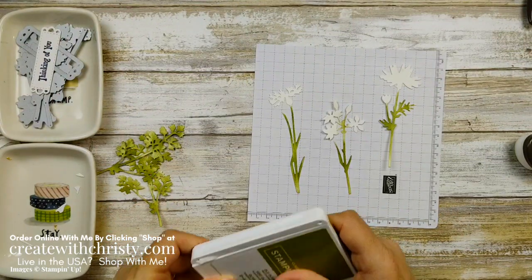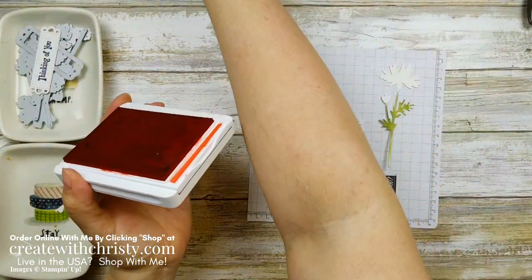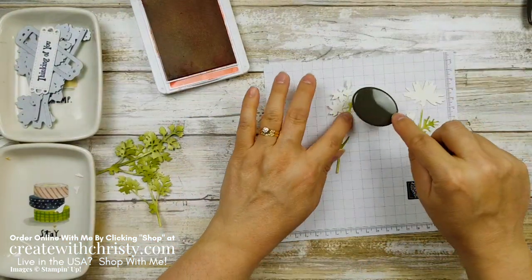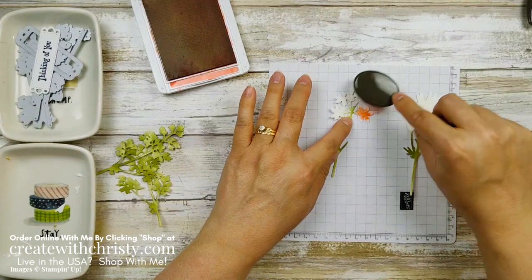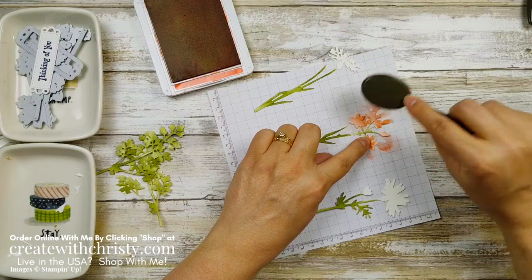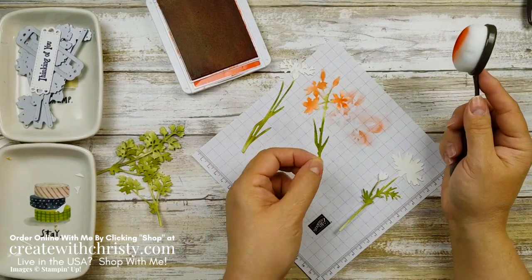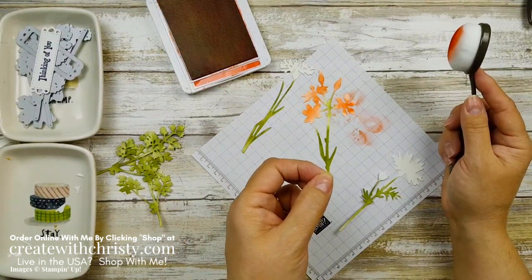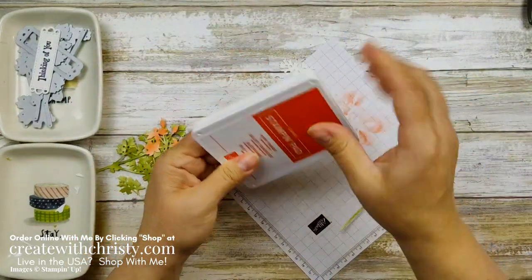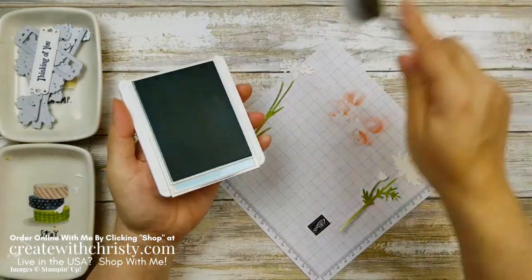Now I'm going to take my Poppy Parade ink and a blending brush with Poppy Parade to get these flowers colored in. I'm still using that light touch, kind of pouncing a little bit to get the look I want. If you don't want the pounce look, you can go a little softer. I love the different shading — I just love these blending brushes. They're easy, they're fun, and you have more control over what you're working on.